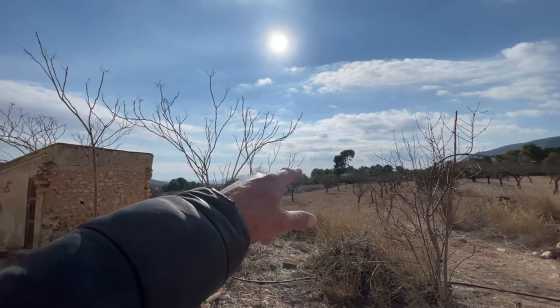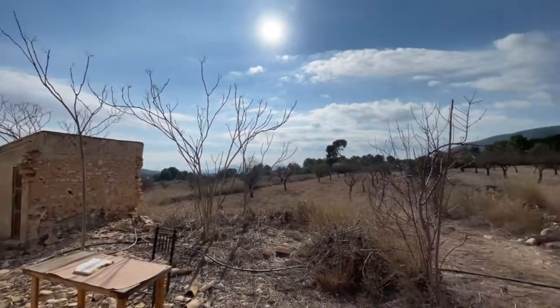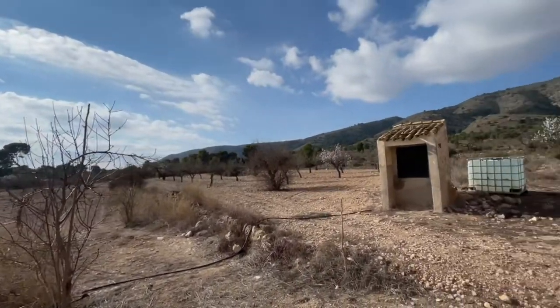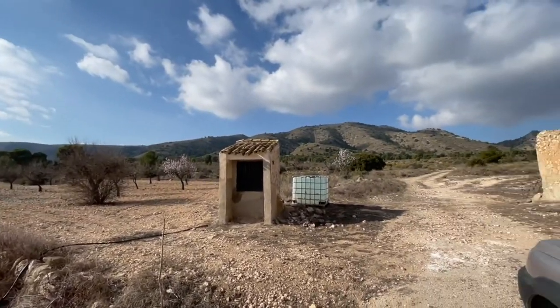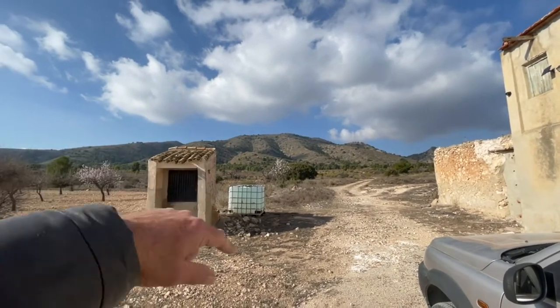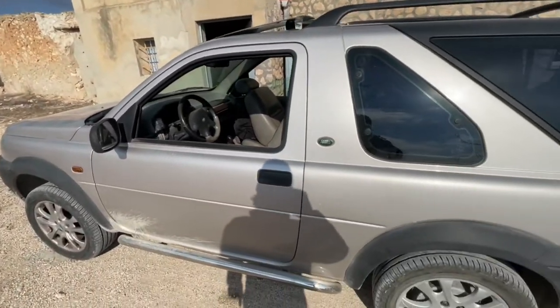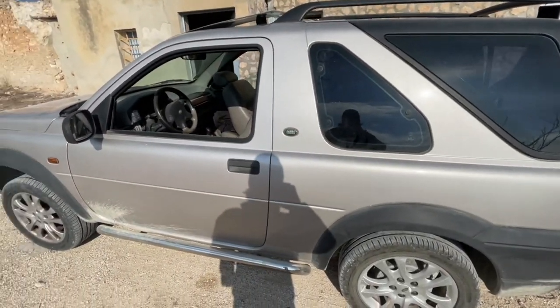Over there are the clouds of the city we've just been in and the coast. But up here it's beautiful. So later I'll be going up that road picking up more rocks in this Land Rover Freelander, year 2000.